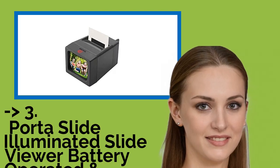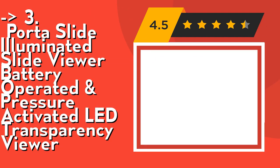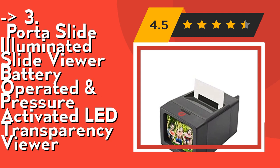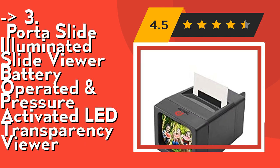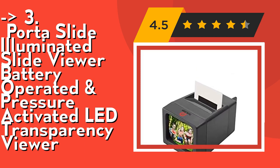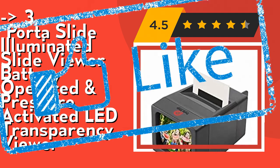For a cost-efficient option, the third product is the Portislide Illuminated Slide Viewer — battery operated and pressure activated LED transparency viewer. It's a lightweight, portable, handheld design. The PS2 mini slide negative viewer is compact, easy to store, and take everywhere. It allows both tabletop and handheld use. It includes a premium quality genuine glass lens that is durable and crystal clear, plus a soft microfiber cleaning cloth to keep the lens clean. Check out the link in the description to buy from Amazon.